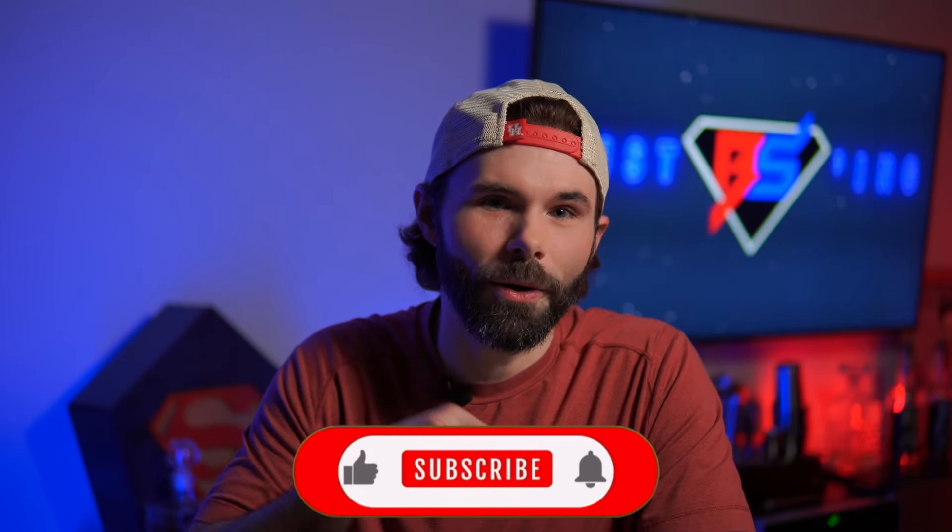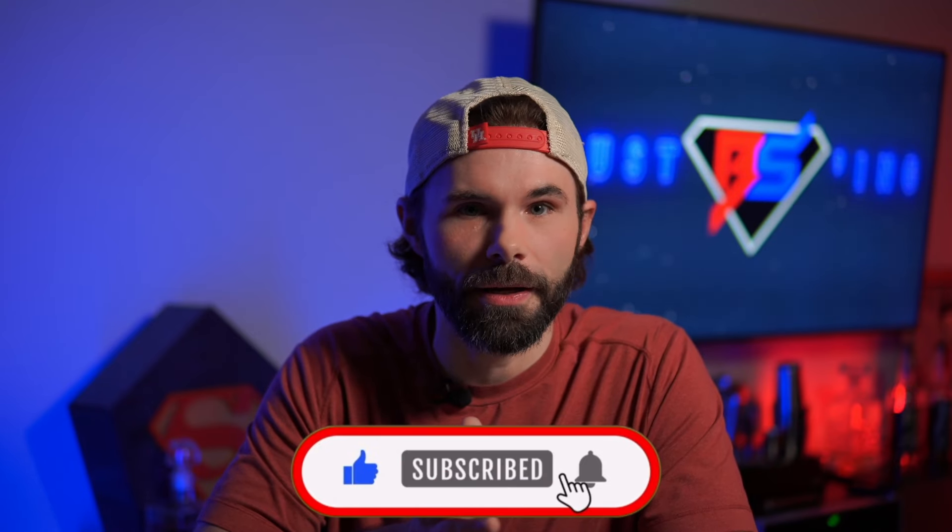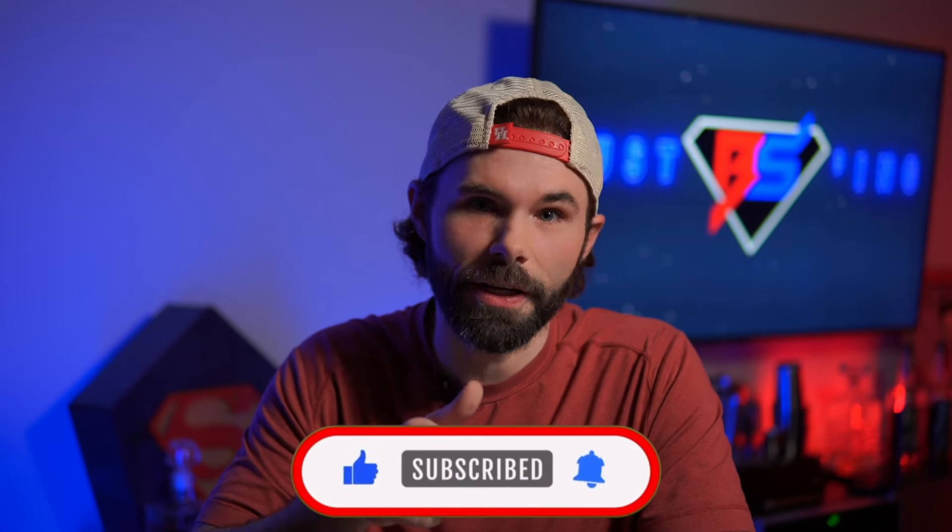Let me pause here and ask you guys for a favor. If you're new here or if you've stopped by a few times and you're digging the vibe here at Just BSing, if you don't mind going down and hitting that subscribe button, we'd really appreciate it. And if you haven't already, drop this video a like. We've got so many more action figure videos, some movies, shows, video games — kind of do it all here at Just BSing. So with the YouTube pandering out of the way, we can jump back into the haul.